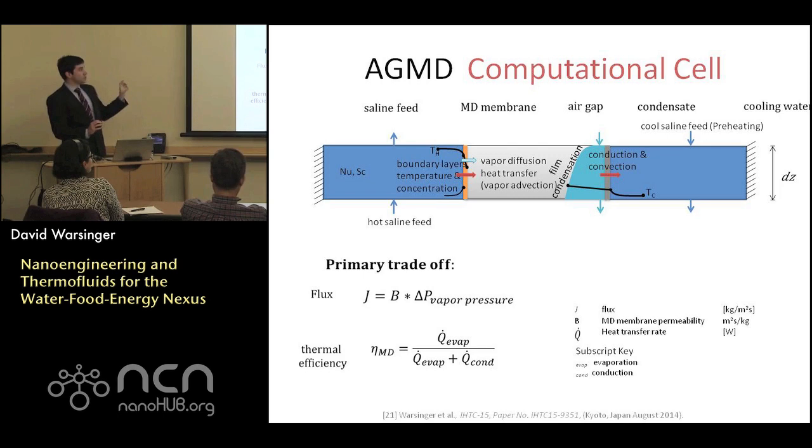There are two dominant driving equations. The flux through the membrane is a permeability constant times the vapor pressure difference, related to the temperature difference across the membrane. The thermal efficiency is the heat transfer through evaporation — heat used to desalinate — divided by total heat transfer, since we'll have conductive losses across the membrane. There's a trade-off: we want to improve membrane flux while minimizing non-desalination heat transfer.